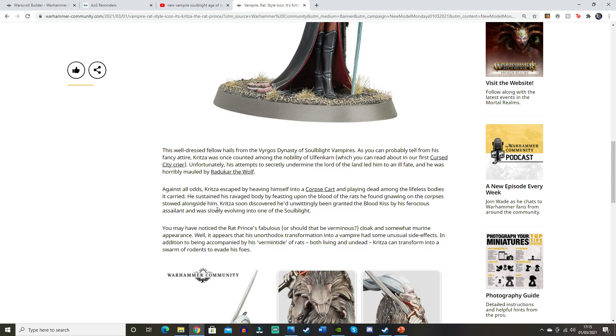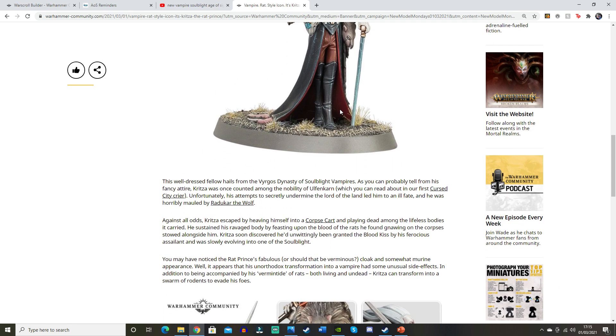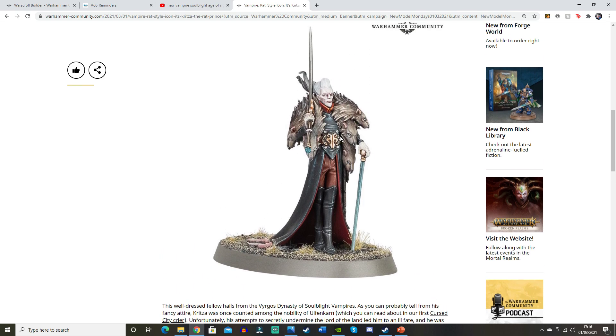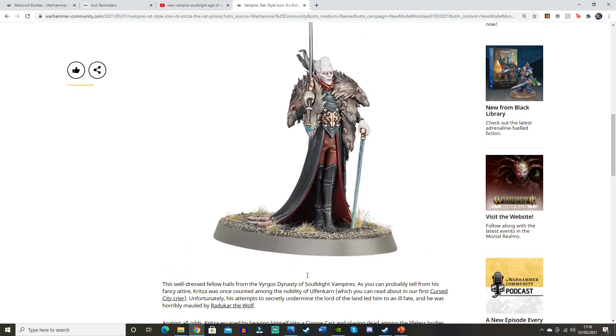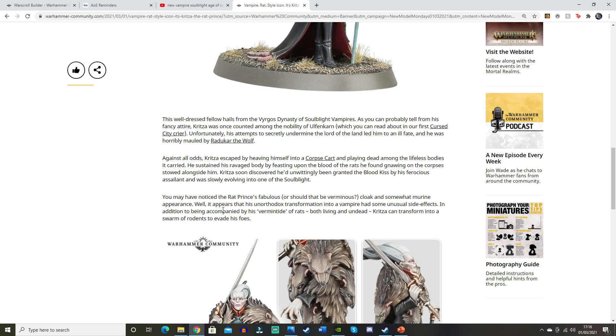We know we're getting new zombies. It says he sustained his ravaged body by feasting upon the blood of the rats he found gnawing on the corpses stowed alongside him. Kritza soon discovered he'd unwittingly been granted the blood kiss by his ferocious assailant and was slowly evolving into one of the Soulblight. So when he was attacked by Radukar, he actually got turned into a vampire — and because Radukar is quite a powerful vampire, maybe that'll pass on some powerful traits.